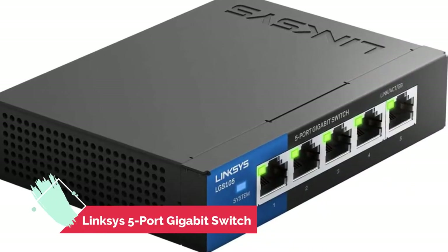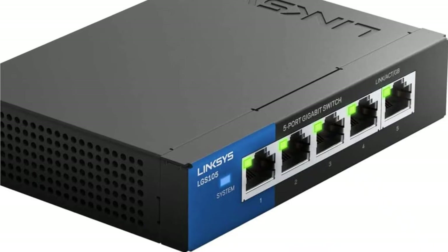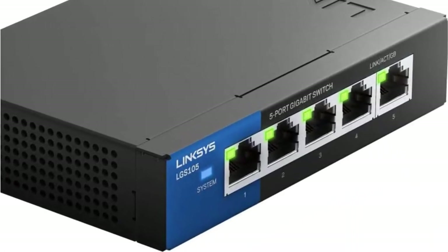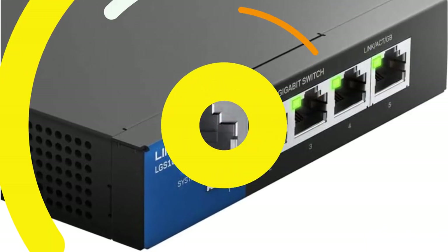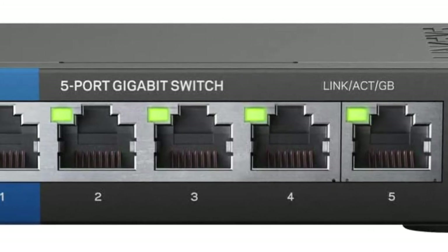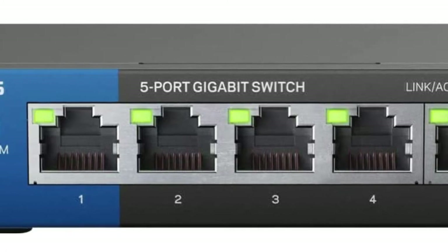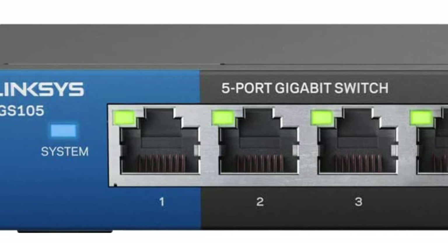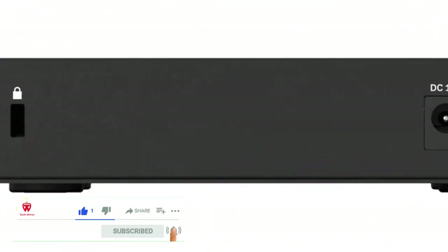Number 3 is the Linksys Business 5 Port Gigabit Switch. Accelerate your performance and productivity when you send large files to network servers, drives, and printers at gigabit speeds. Linksys unmanaged gigabit switches minimize transfer times and greatly enhance the ability to stream high bandwidth files to connected devices without interference. They are a quick and easy solution to extend your office network with plug-and-play installation.